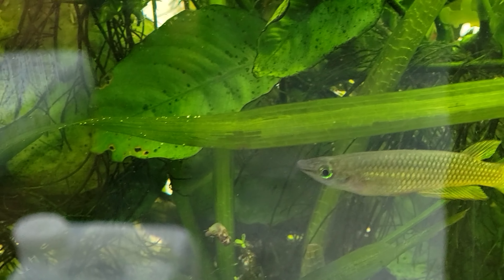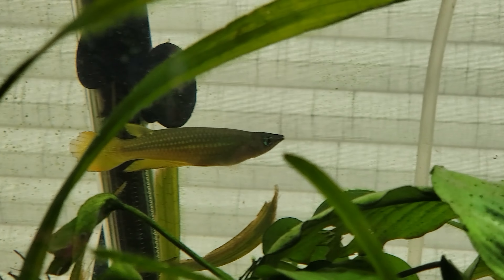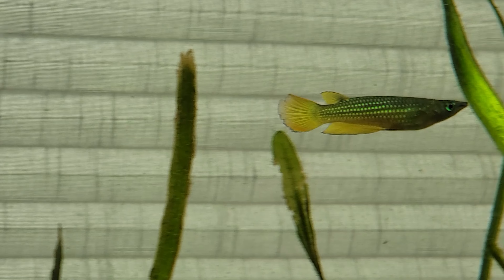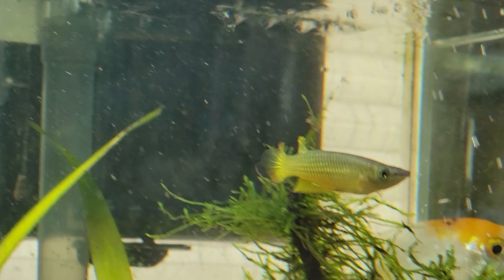I noticed that when they lose their significant other, the remaining fish gets tremendously stressed out. So if you do happen to lose one of the sexes, I would replace them pretty quickly in order to stop the fish from freaking out — because that seems to be what happened with mine and others I've seen in the past.